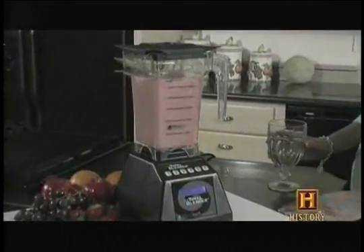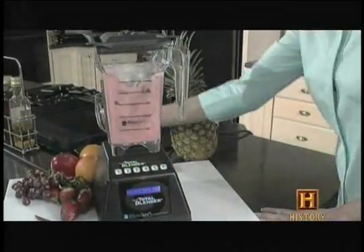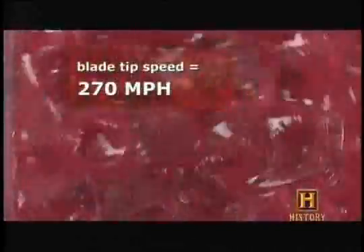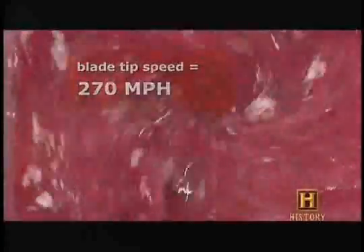Our motors all run at 28,000 RPM. The motor in our home unit, which is our entry-level machine, is 3 peak horsepower and 13 amps. It would have the power of an electric chainsaw, a table saw — anything that would exceed the 3 peak horsepower rating. Very powerful.